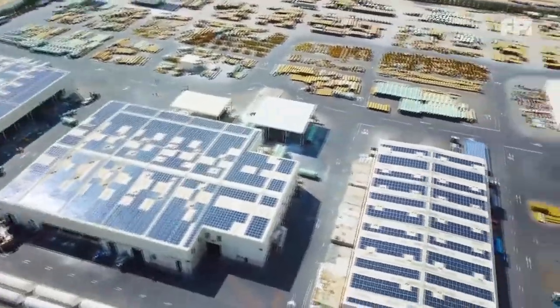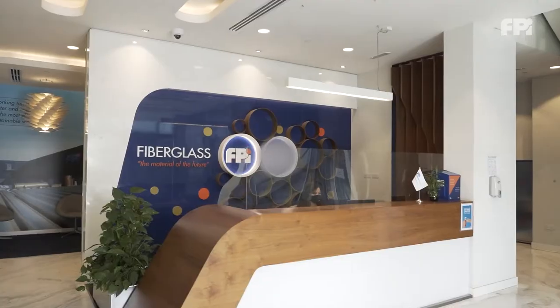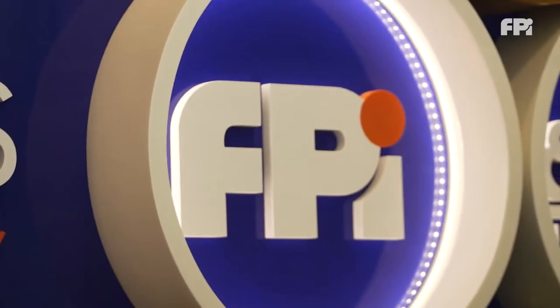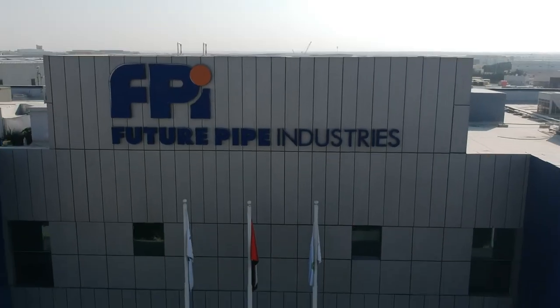FuturePipe Industries has successfully transformed over a span of three decades from a product manufacturer into a solution and technology provider of composite pipe for the water, infrastructure, industrial, marine, and oil and gas sectors.